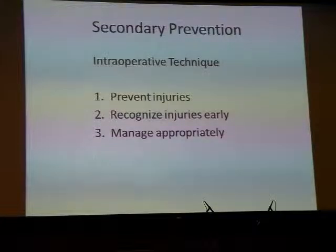Now we come to secondary prevention, which means intraoperative techniques employed to prevent injury in the first place. Secondly, if you are going to cause an injury, you should recognise it early during the operation itself. The third aspect of secondary prevention is appropriate management of these injuries.